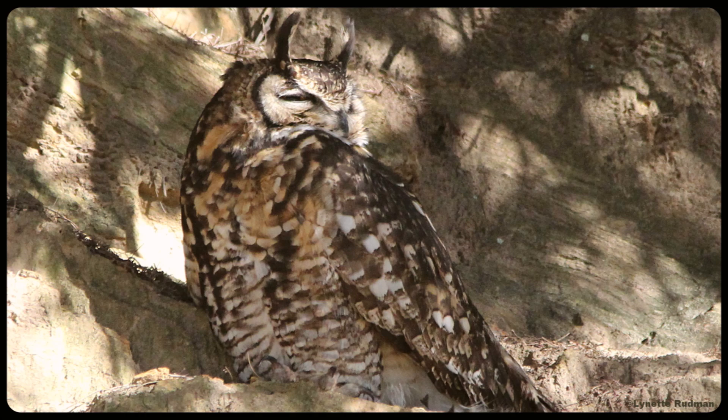Nocturnal birds need to roost undetected during the bright light of day, like this Cape Eagle Owl roosting on a cliff in mottled shade. Its blotches make it hard to see in this dappled light.